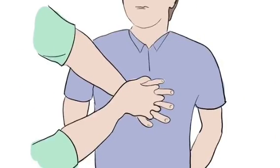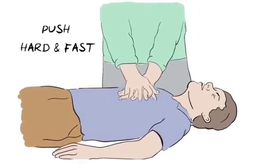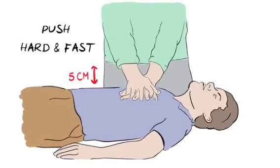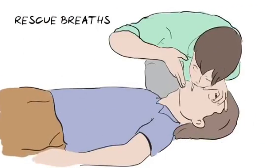Start by placing the heel of one hand at the centre of the person's chest, and interlock your fingers like this. With arms straightened, press down hard and fast, letting the chest come back up fully each time. Fast means around two times every second, and hard means that the chest needs to go down by about five centimetres. If you have been trained, you can give two rescue breaths after every 30 compressions, as this helps provide some oxygen.